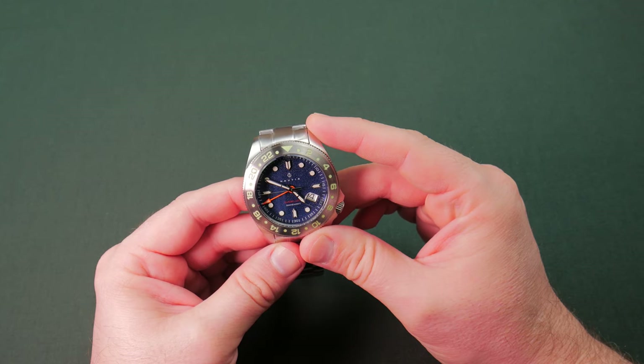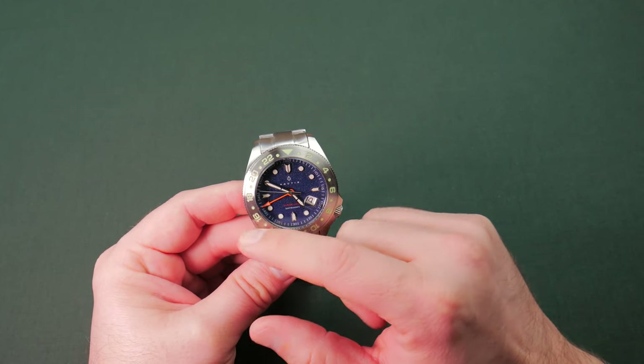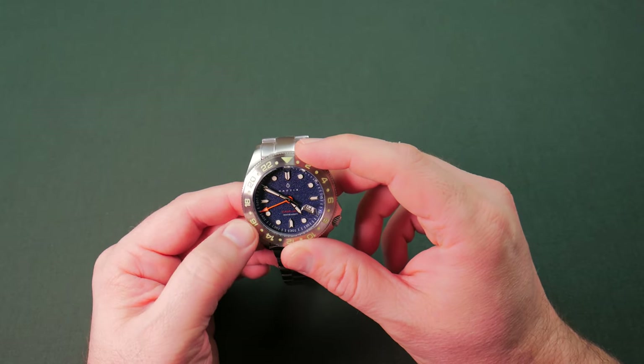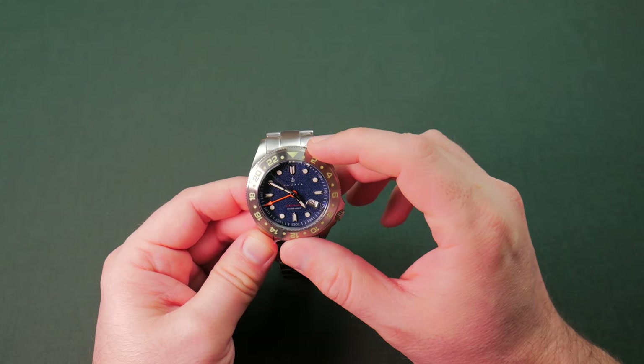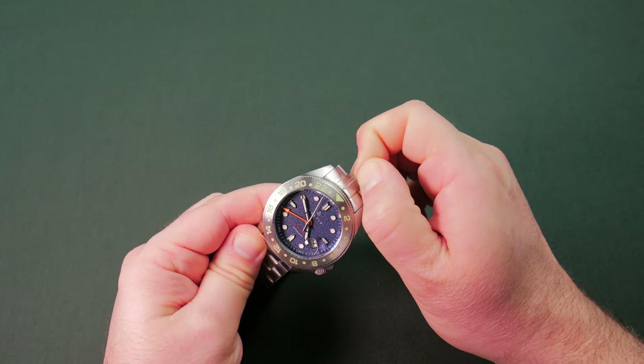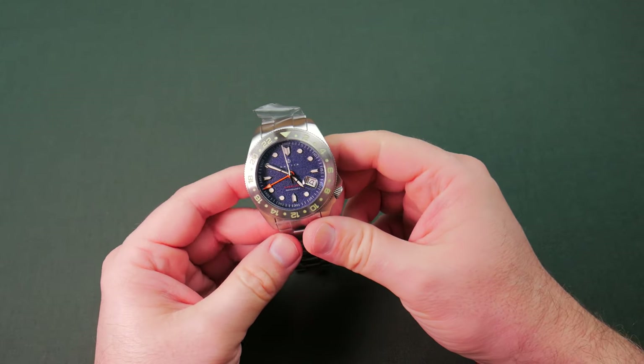It is 100% quartz. It is a GMT - we've got the fourth hand there, that bright orange hand, and we've got the GMT 24-hour bezel here. Let me get some of this plastic off of this guy so we can take a good look at it.